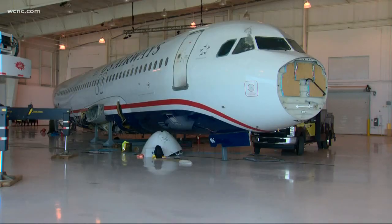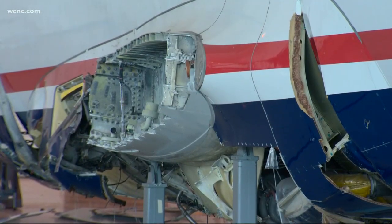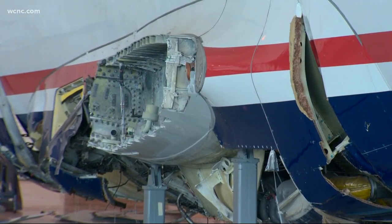Welcome back everyone. Today the Carolina Aviation Museum started the process of moving the Miracle on the Hudson plane into storage. Captain Sully Sullenberger landed the plane in the Hudson River back in 2009, saving everyone on board.